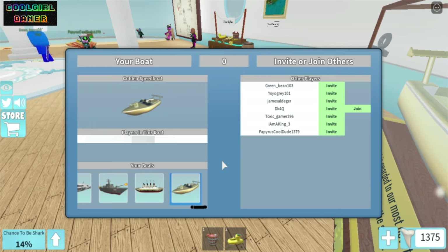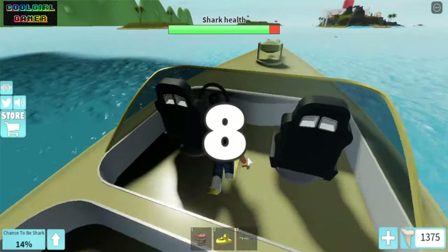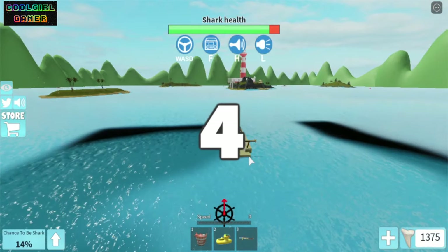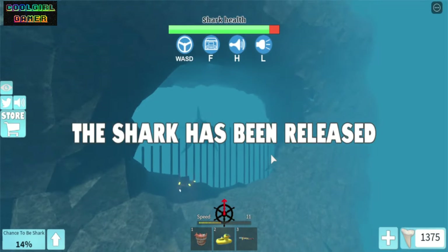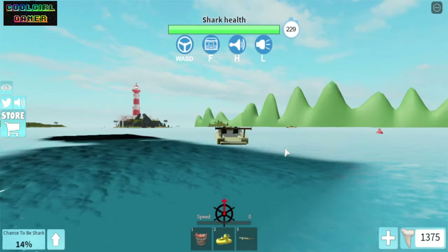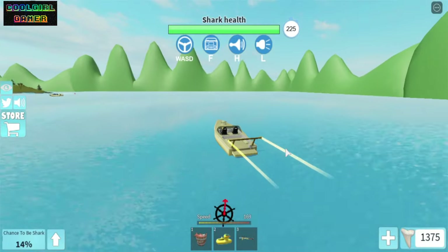Oh, did you see that? There's a blue guy — a fully blue guy with a huge head! Wow, so funny! Okay, now let's sit in the driver's seat. The shark has been released — it's a normal shark, nothing to worry about. Let's go baby, this is amazing!